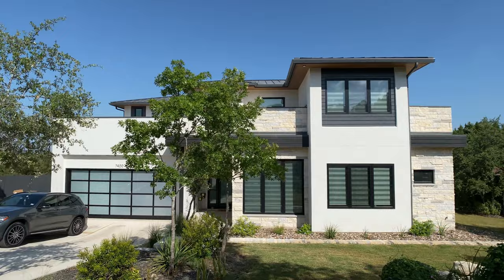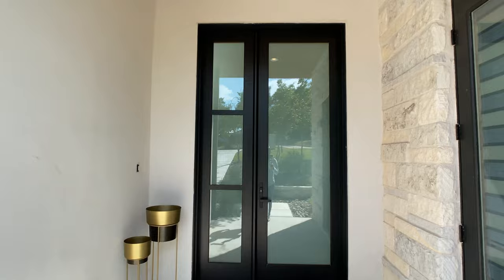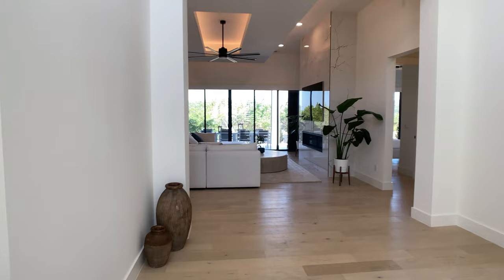Hey everyone, Raj Sahu here. I'm a realtor in Central Texas, but you shouldn't always use me as a realtor. Today we're walking through a 2022 build that is four bedrooms, four and a half bathrooms, over 3,600 square feet, and is for sale at $1.8 million.